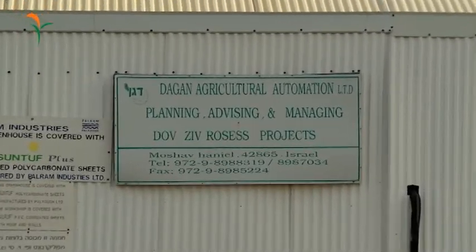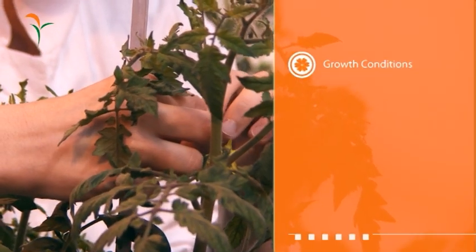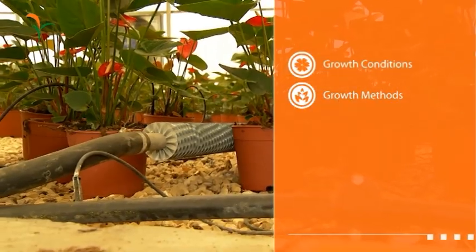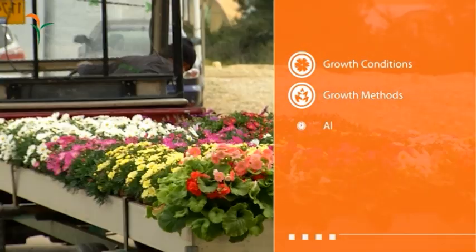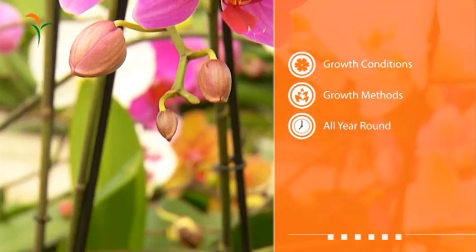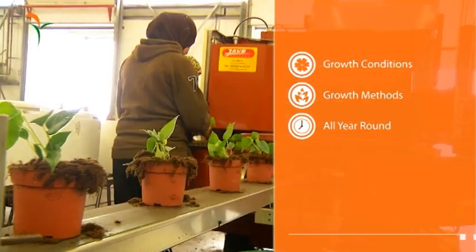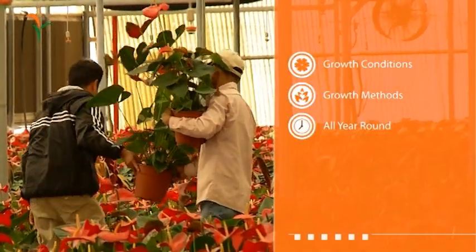Dagan greenhouse solutions provide full monitoring of growth conditions, a wide array of growth methods and cutting edge technologies suitable for any type of crop. Mass planting, rapid, high quality and insect free crops, yielding up to four times more than open field crops due to continuous year-round growing and picking.